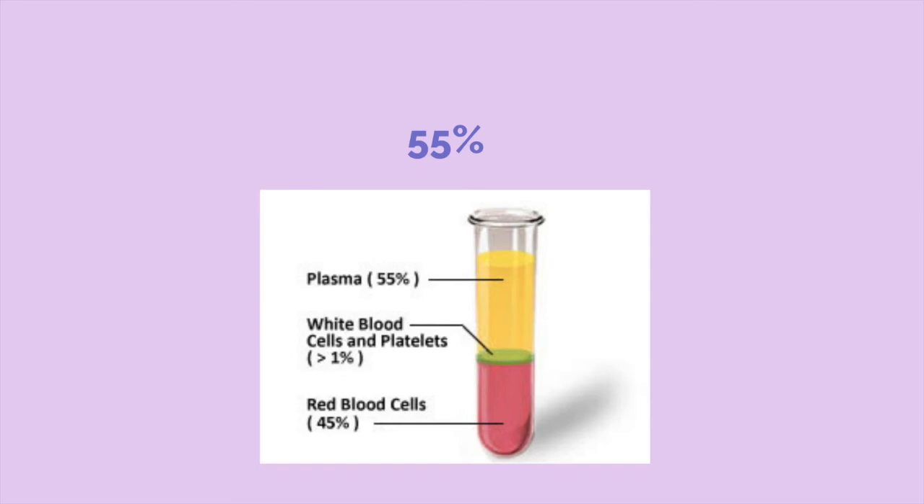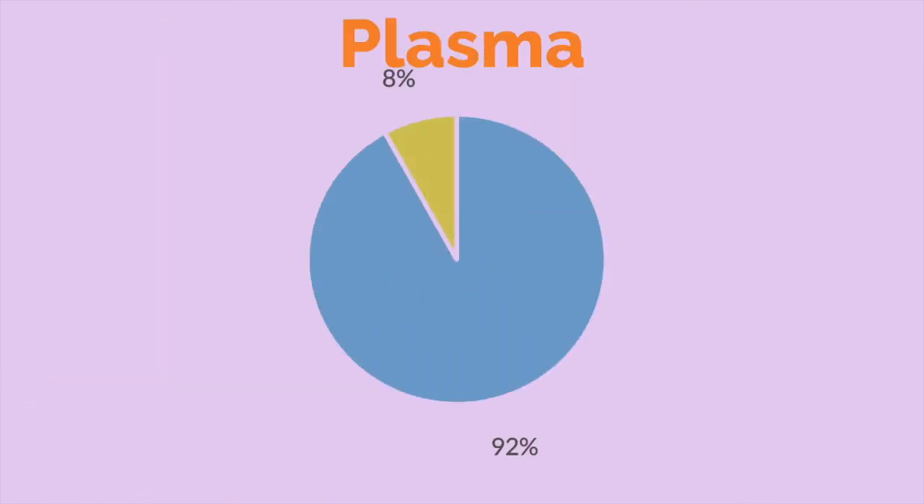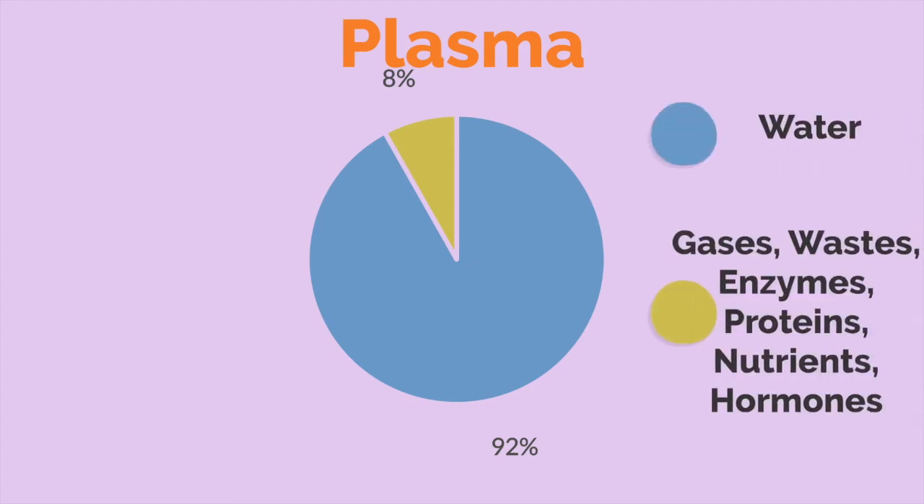The blood is composed of about 45% cells and 55% plasma. The cells that you can see in the blood are red blood cells, white blood cells, and platelets. Approximately 92% of plasma is water, and the rest are gases, wastes, enzymes, proteins, nutrients, and hormones.